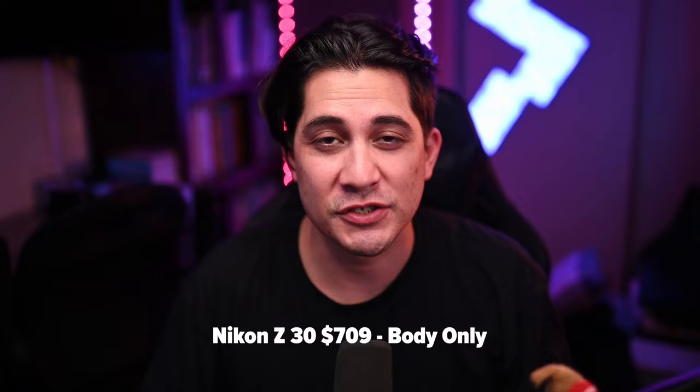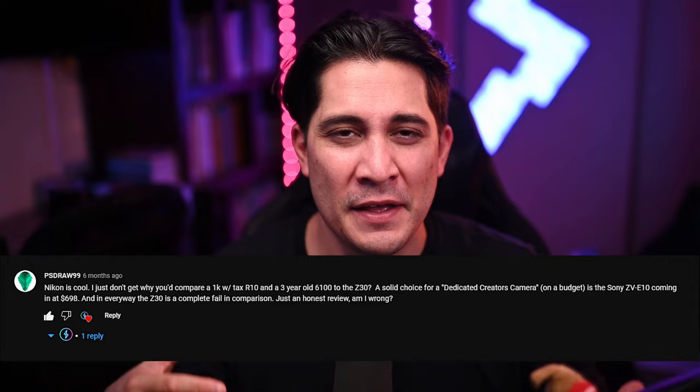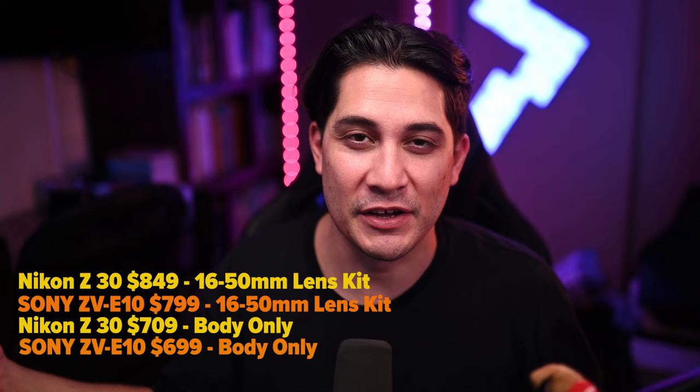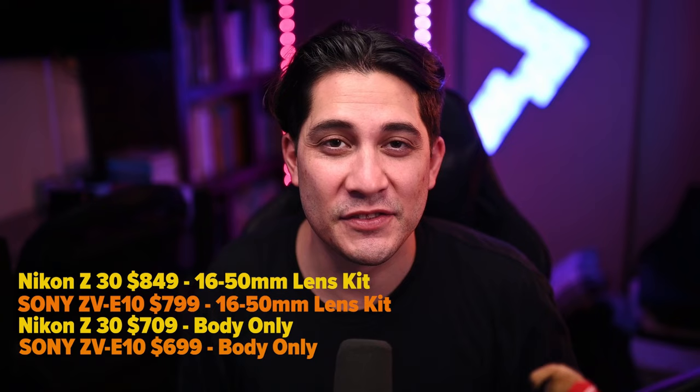Let's talk about price for the Nikon Z30. Right out the gate, it is $709 for the body only; if you want the kit lens, it's about $850. That puts it right smack in the sweet spot. For the Sony Alpha ZV-E10, a YouTube comment pointed out the comparison. On paper, that camera looks amazing — side by side with the Nikon Z30, they're very, very similar. I wouldn't say the Sony is better because there are features the Nikon Z30 has that are better. The Sony body is $700 — the same as the Z30 — but with the lens the Sony comes in at $800 versus the Nikon Z30 at $850, so there are little trade-offs.